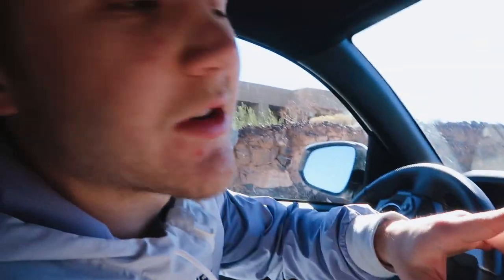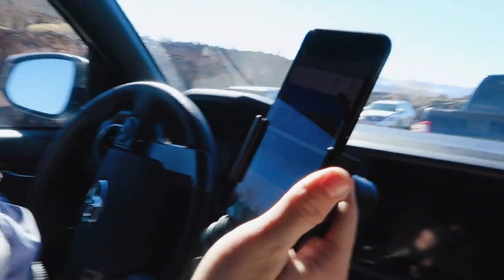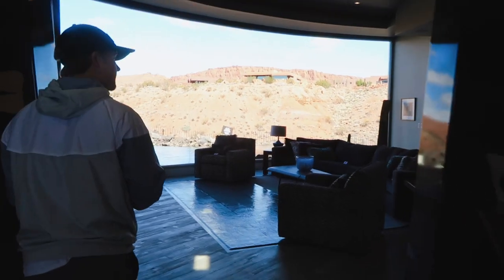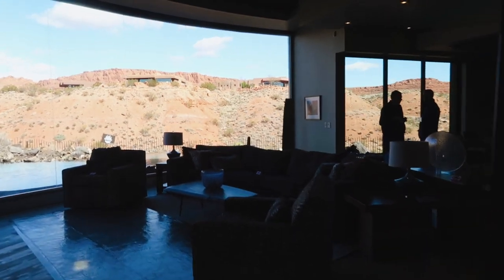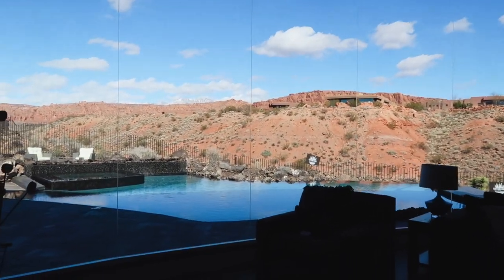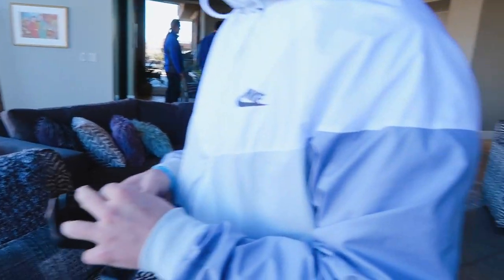Look how cute this is — it's like a little kids' room! We're in the next room now; it's a theater. We're at house number two — this one is basically 2.9 million dollars. It's going to be because of the views and the super high quality. The lighting just got so dark because of these amazing windows. Look at this view!